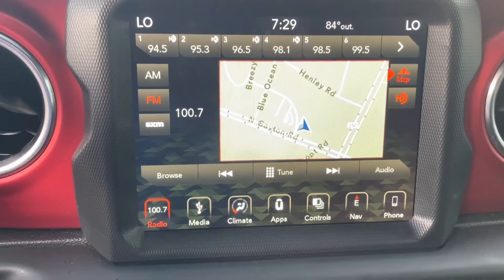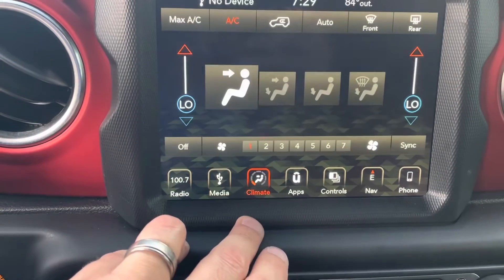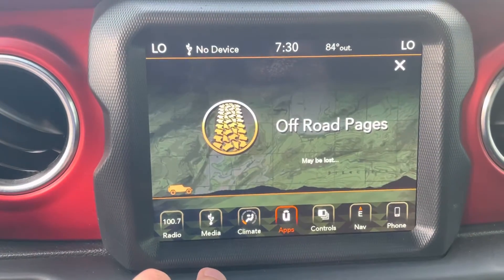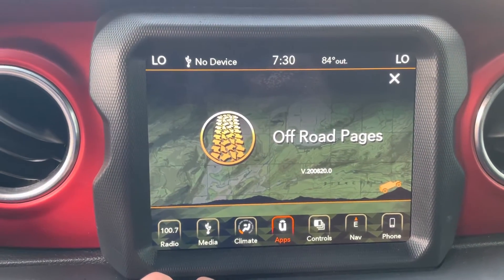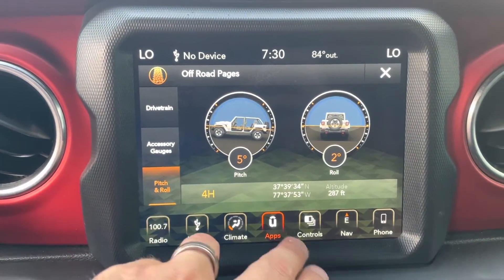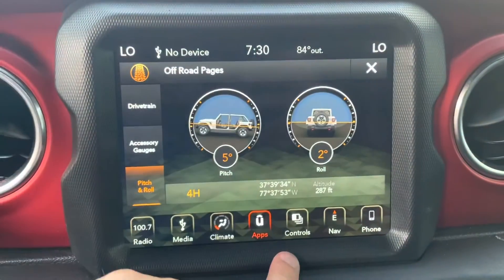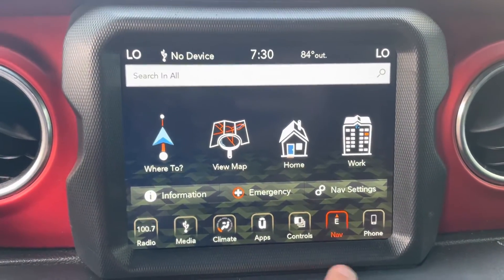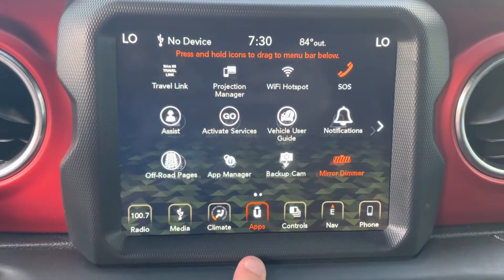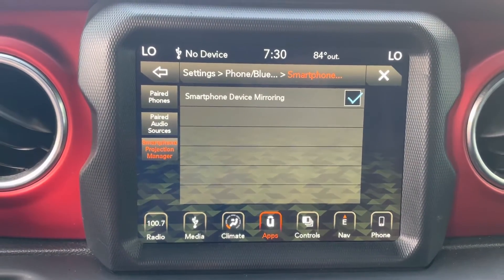Taking a quick look at the infotainment system, you've got AM, FM, and Sirius XM radio, media input, and all of your electronic climate controls. It has apps including off-road pages, which gives you the ability to see exactly what's going on with your Jeep — you can check your overall drivetrain, your pitch and your roll, and see what angle you're at. You can take a quick look at your backup camera from the screen, easy access to navigation, and you can pair your phone for Apple CarPlay or Android Auto.